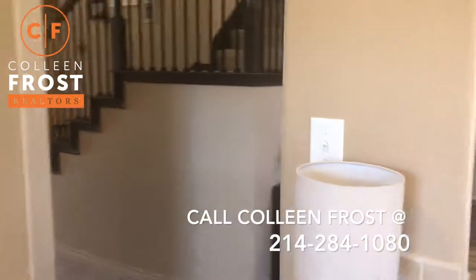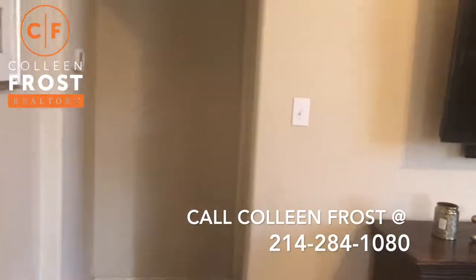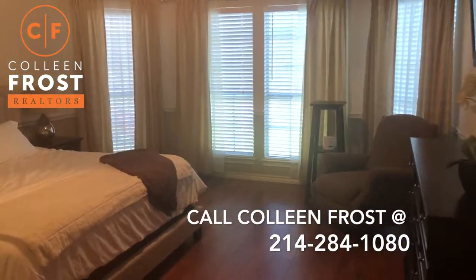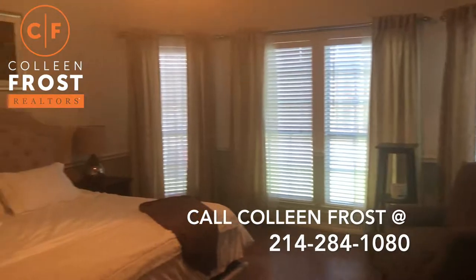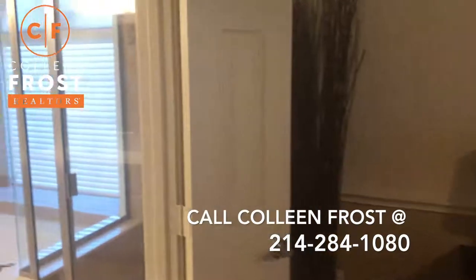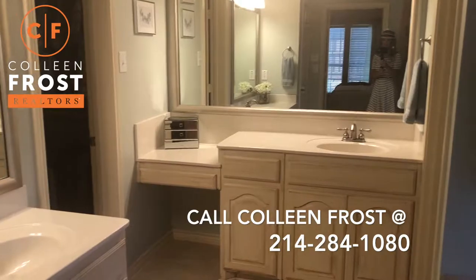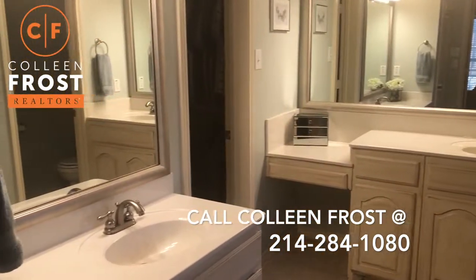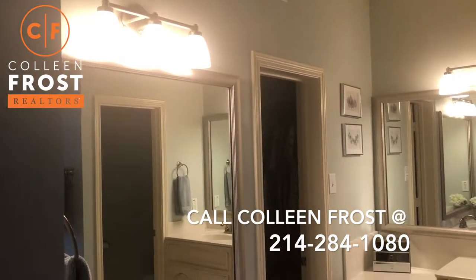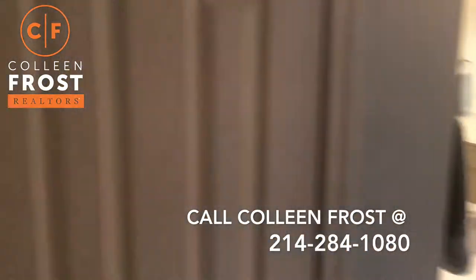We are going to come down to the master retreat — absolutely fabulous. Here we have the master bath with separate his and her vanities, wonderful mirrors and lights. It's fresh, clean, and chic.